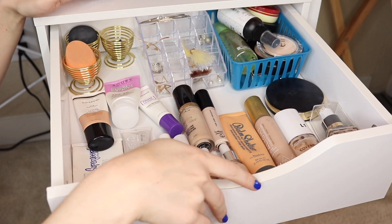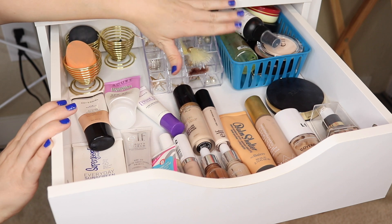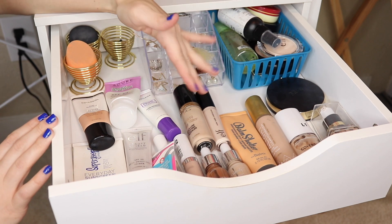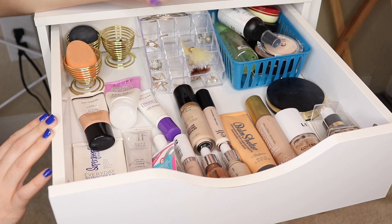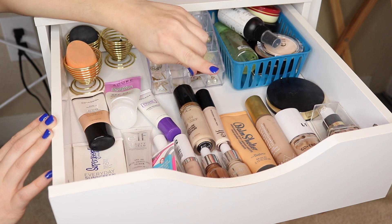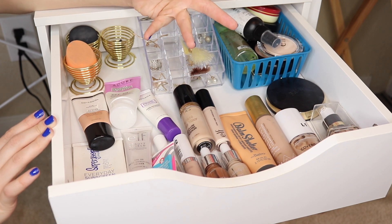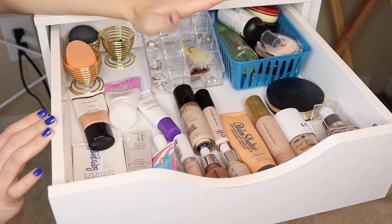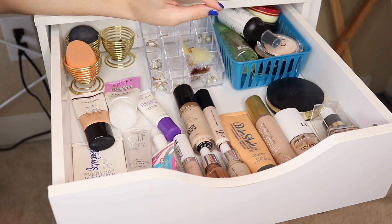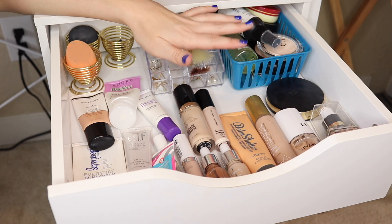So here we are in my base drawer. I've got everything like primers, concealers, foundations, powders, setting sprays - all of that is in here. I do already have that Physicians Formula foundation in my basket until it's finished, so I'm trying to decide if I want any other foundations in there. I think I'll just keep focusing on that one until it's done.